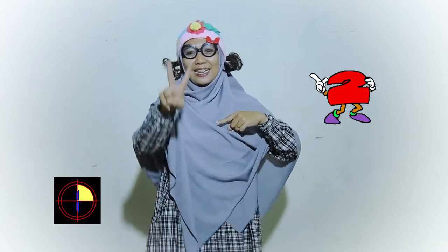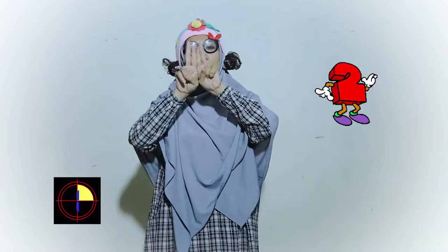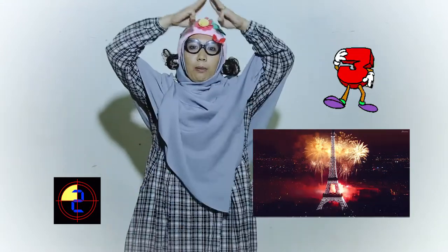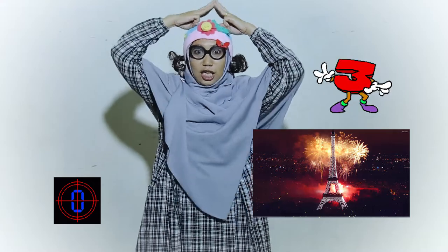Satu jari tanganku, satu jari kiriku bersama jadi dua membentuk jembatan panjang. Dua jari tanganku, dua jari kiriku bersama jadi empat membentuk kamera cukrek. Tiga jari kananku, dua jari kiriku bersama jadi enam membentuk menerah kiki.